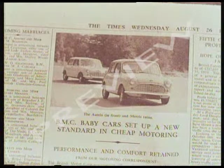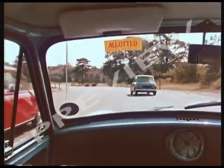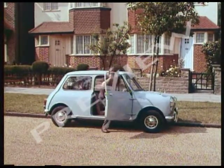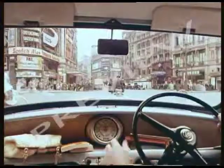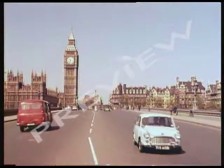BMC cars set up a new standard in cheap motoring. The Mini is a brand name that's been around since the late 50s. A lot of wrinklies see the old Mini as a symbol of the time when they were, well, not wrinkly.